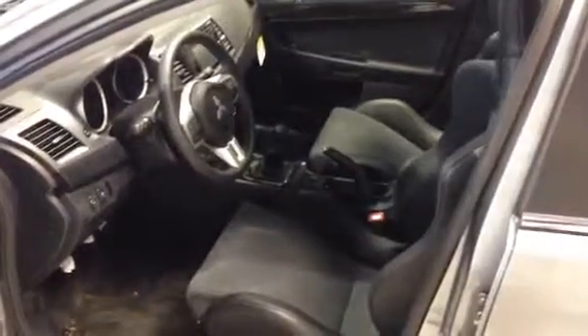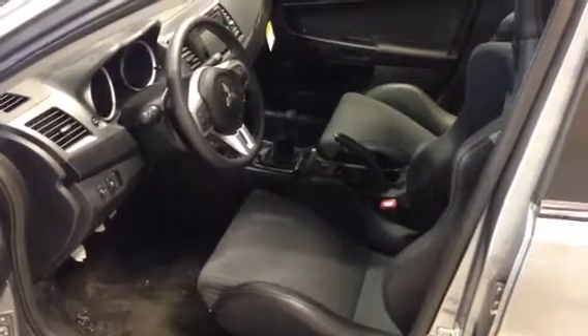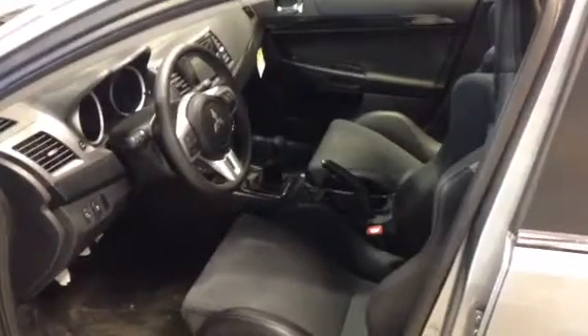Here's just a quick shot of the interior for you. As you can see, you've got the suede with the leather bolsters, which is a nice upgrade you get with the premium. You also get a sunroof with the premium as well, and a better sound system.